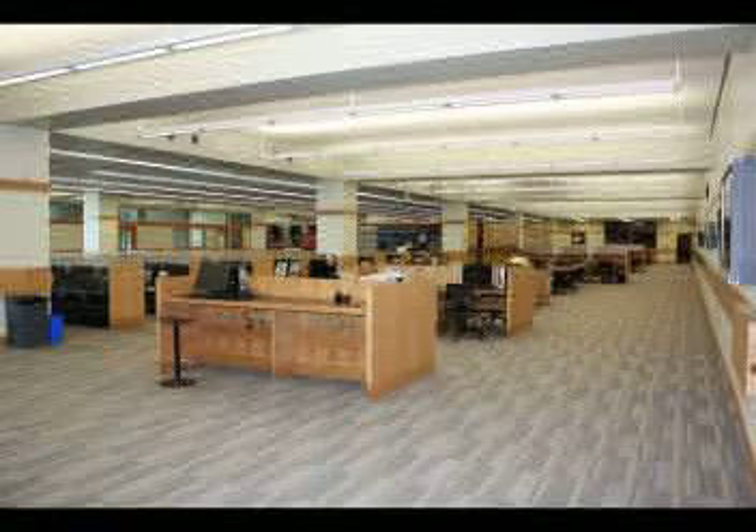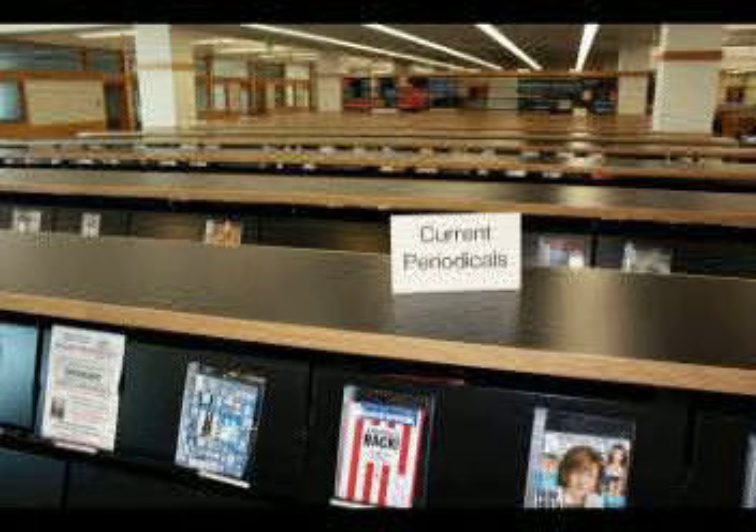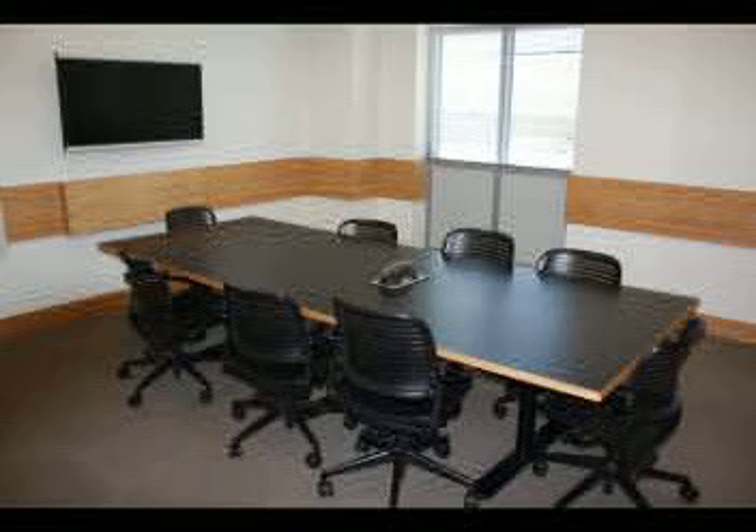As you enter the third floor, you'll see the George S. Sutherland Archives, which houses historic documents and photographs related to the history of the university and the local area. The rest of the third floor contains the library's periodicals — magazines and journals. The low shelves hold the current periodicals, and the compact shelving holds the bound periodicals or past issues. On the outskirts of the floor are numerous group study rooms, which may be reserved online from the library's website.